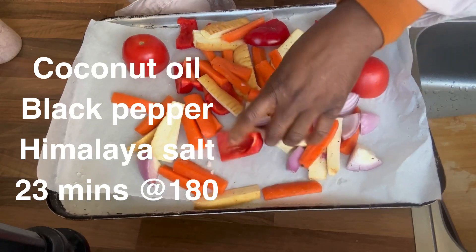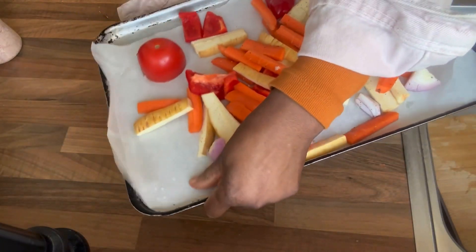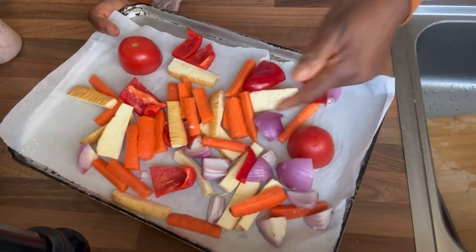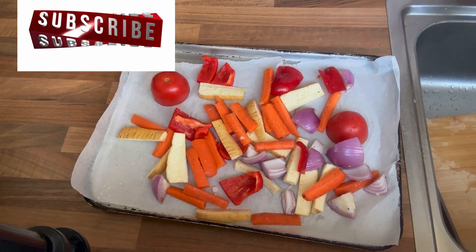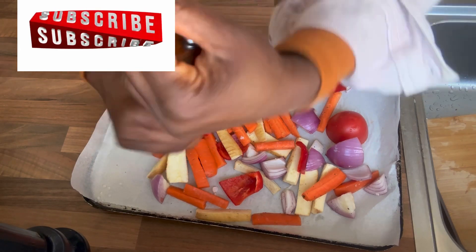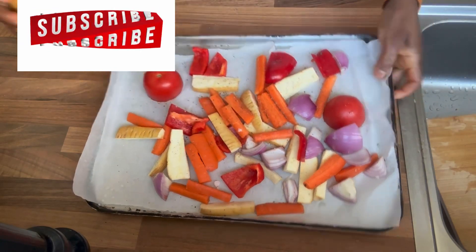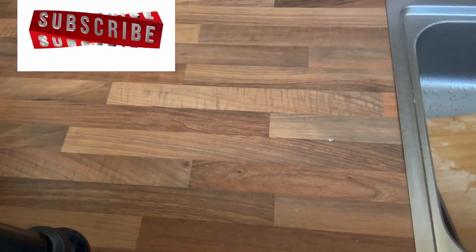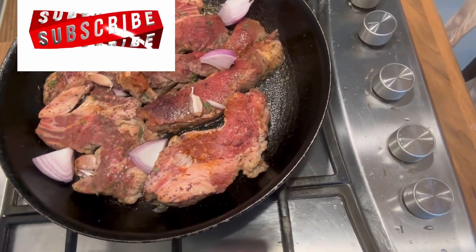Carrot, red pepper, onion — just what I have at the moment — parsnips, all healthy, and toast as well. I've also added some oil and black pepper. That will cook alongside the potato.